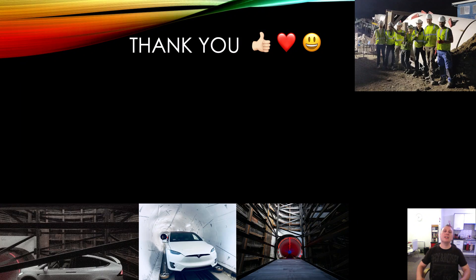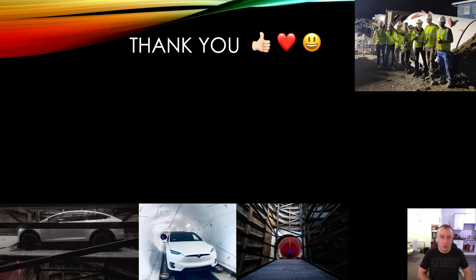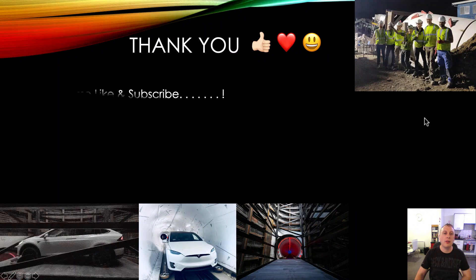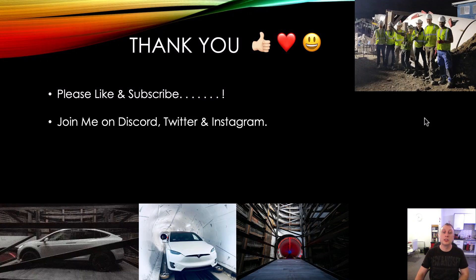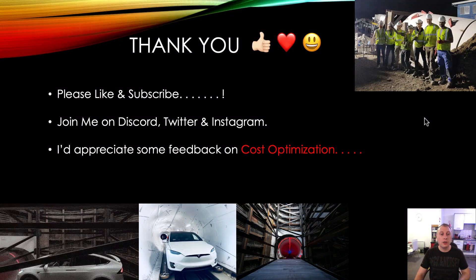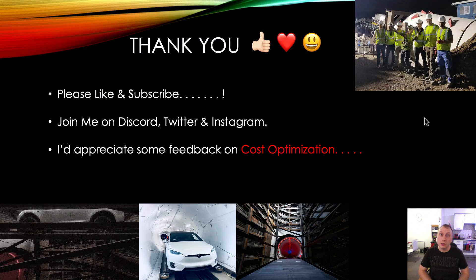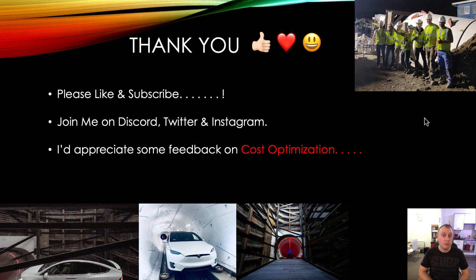Thank you so much for joining us today on this episode. Really great to see you, as always. Please like and subscribe. Join me on Discord, Twitter and Instagram — all the links are down below. If you want to write in the comments some feedback, tell me about cost optimization: which areas you think are important, which areas you think are not important, and anything that I've missed.